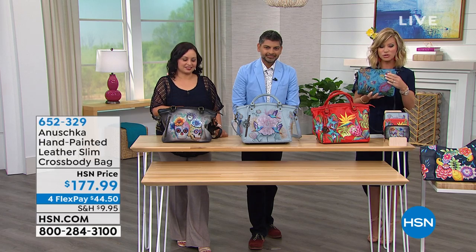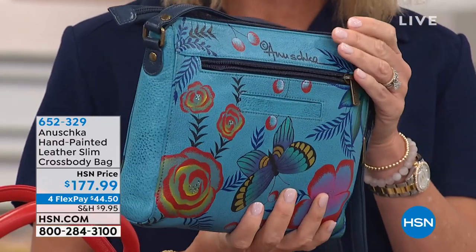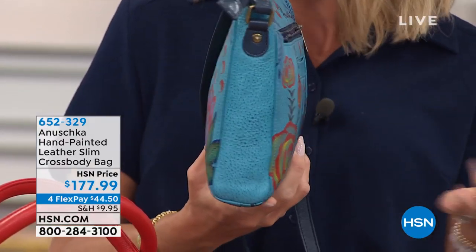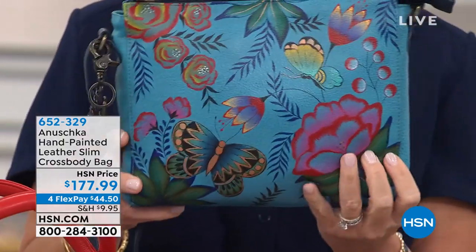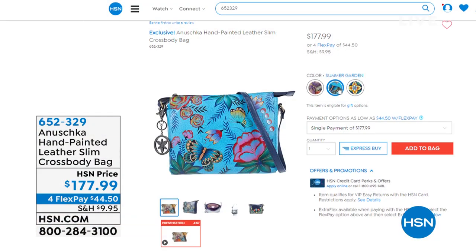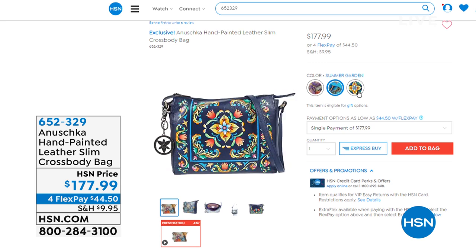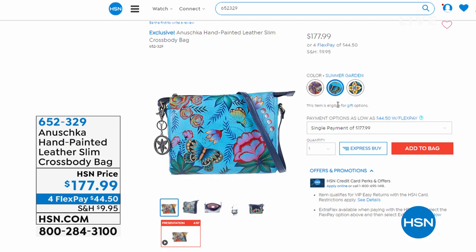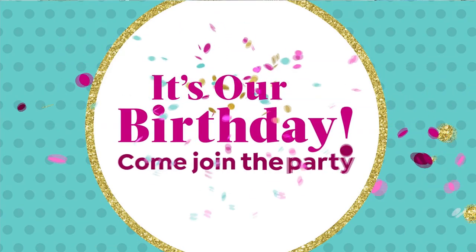If you love the crossbody style, we've got another one available — the hand-painted leather slim crossbody. Instead of opening up with all the gussets like the other one, this has a beautiful leather finish. This is the Summer Garnet — also available in Floral Paradise and the Tuscan Tiles. Oh, I love that Tuscan tile — there's only 130 of those total. Now we get to move on to my favorite bag of the evening.